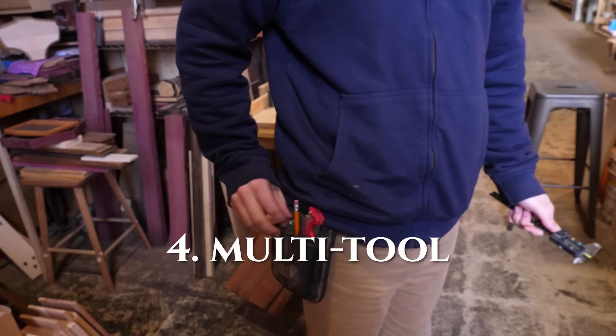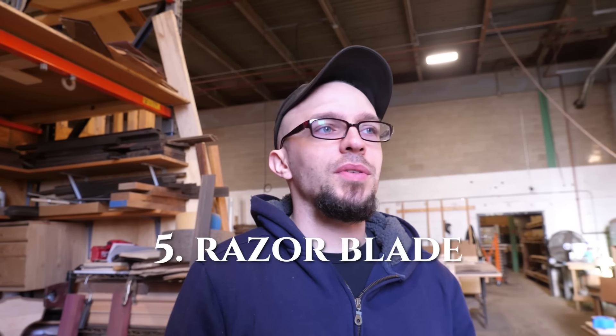And then just a multi-tool, just because you never know, and a razor blade because I've got to cut something. These are the five tools that I use almost every day. You can't actually do any woodworking with these tools.